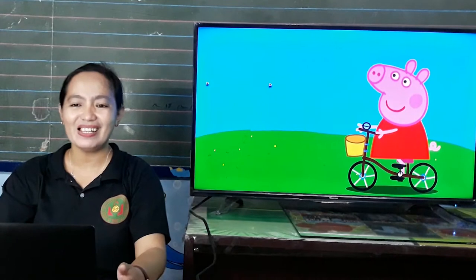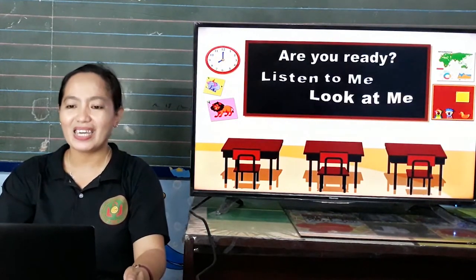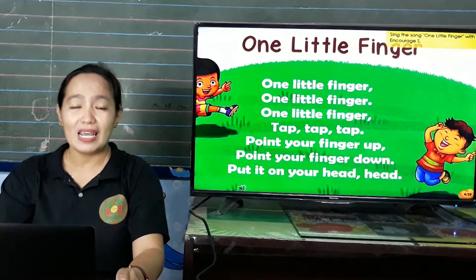Good morning, children. Nice to see you again. Are you ready? Okay, listen to me and look at me. Before we start, kids, let us sing.